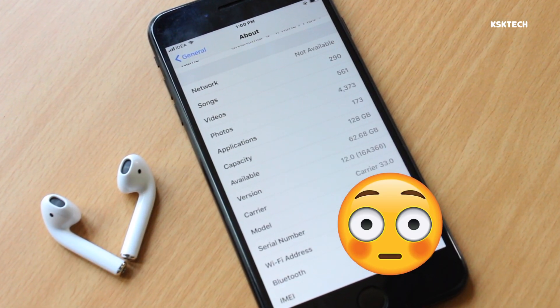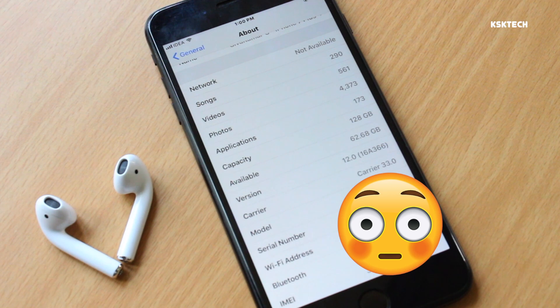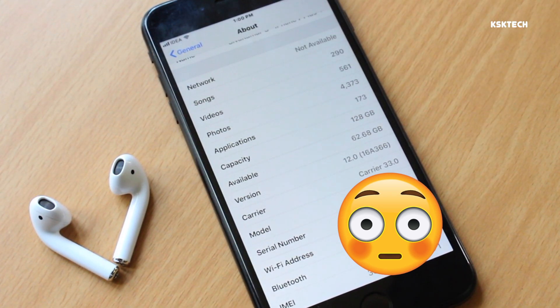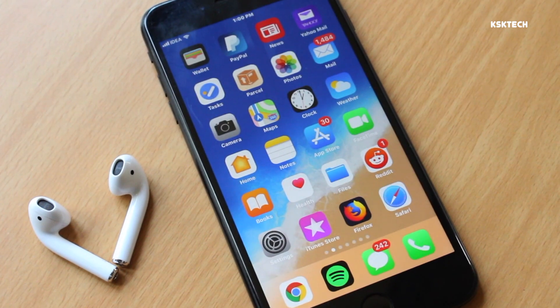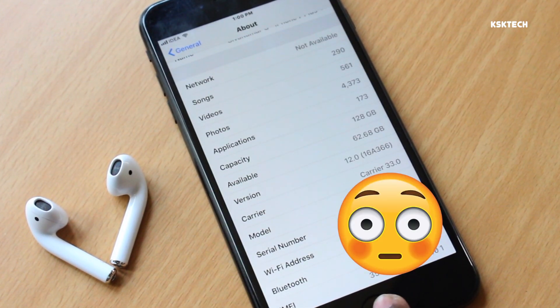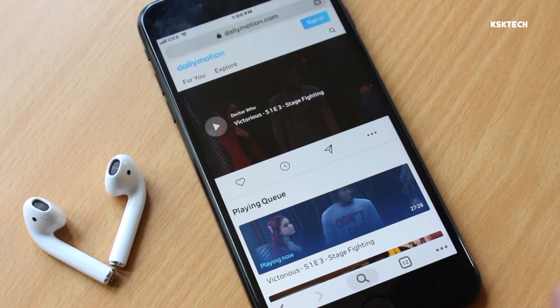With iOS 12 you will be able to enjoy group notifications, a new Screen Time which lets you know the usage of your device, Siri Shortcuts, Memojis, and more. iOS 12 is not a major update, which means any iPhone running iOS 11 is eligible to get this update.